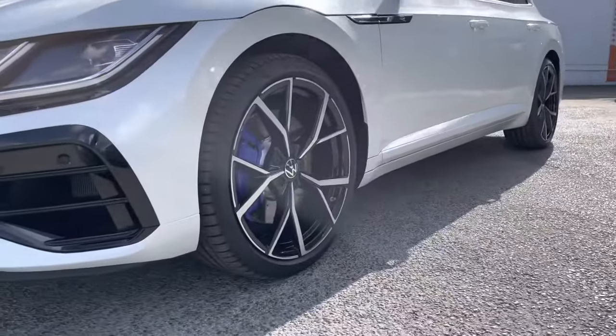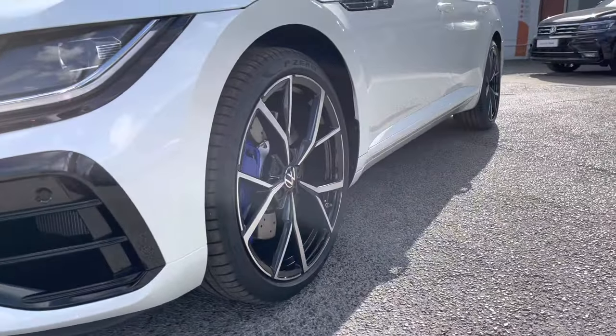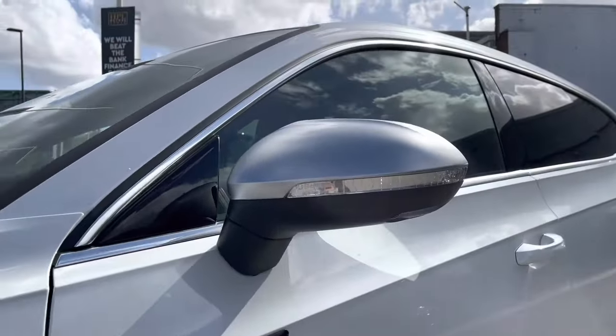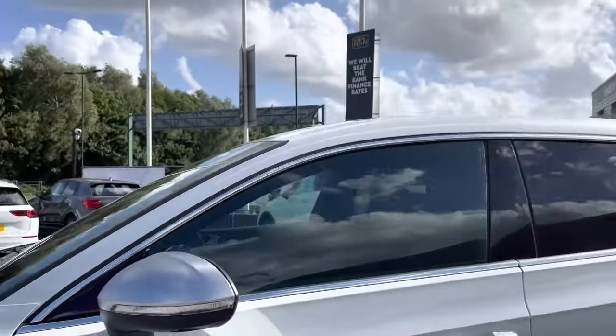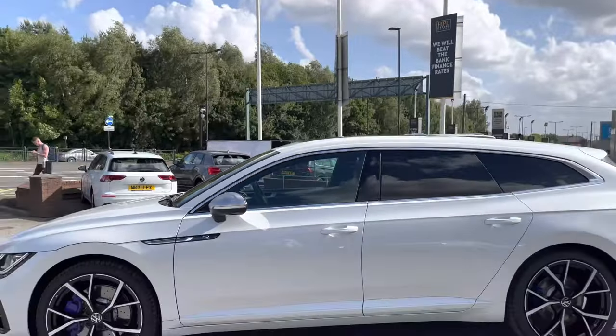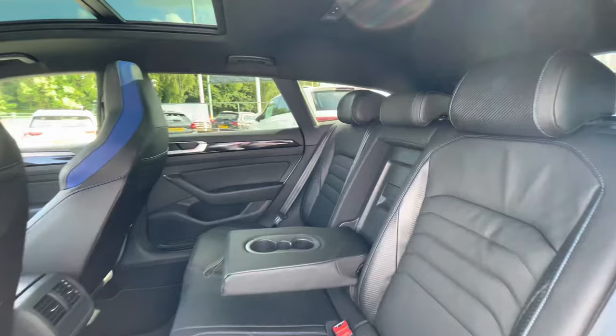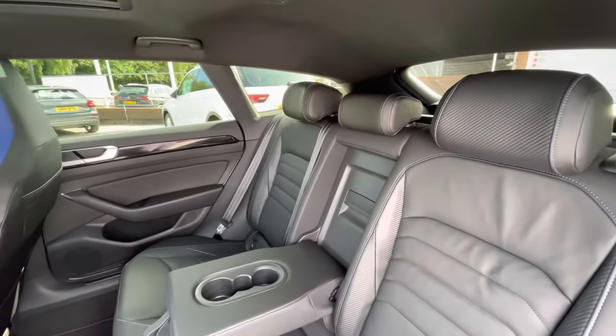The car comes partnered up with the 20-inch Esterol black diamond turned alloy wheels with the blue calipers, offering a really sporty look to the car. The power folding wing mirrors fold in when locked to provide safety for the vehicle, minimizing the risk of damage. The car has a really executive look overall.